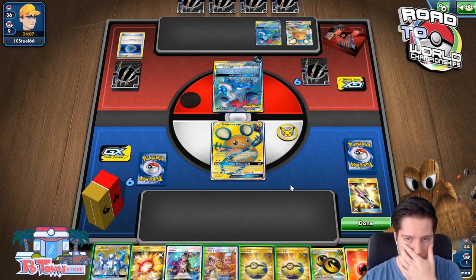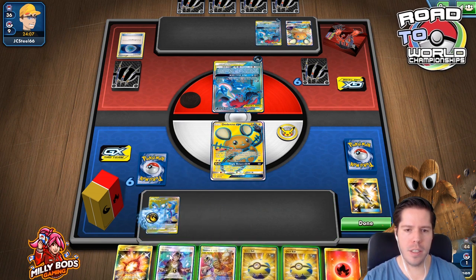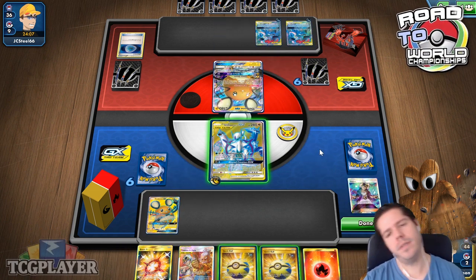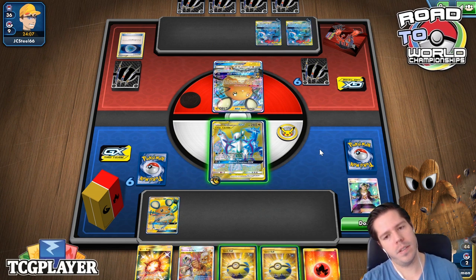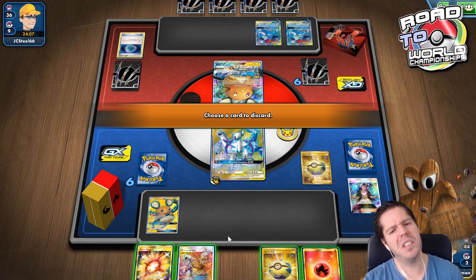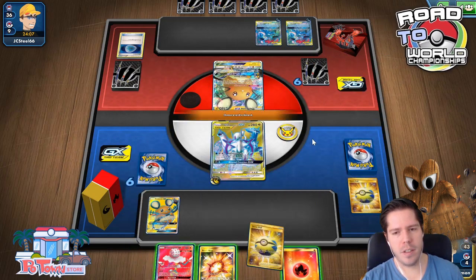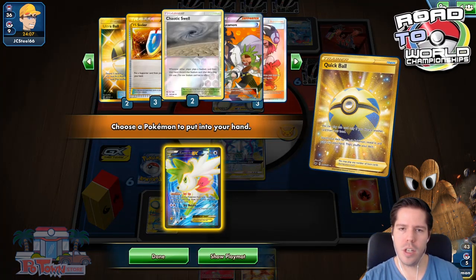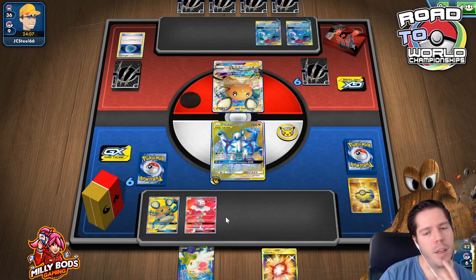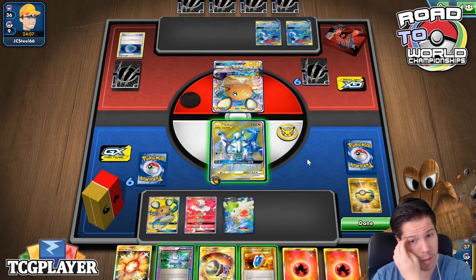That's two energies he cannot accelerate beyond his energy attachment return — certainly a less than ideal turn for my opponent. There's a Guzma-Hala. I really think my best play here is to Guzma onto this guy. Now I've actually changed my mind about that — now I regret doing that.